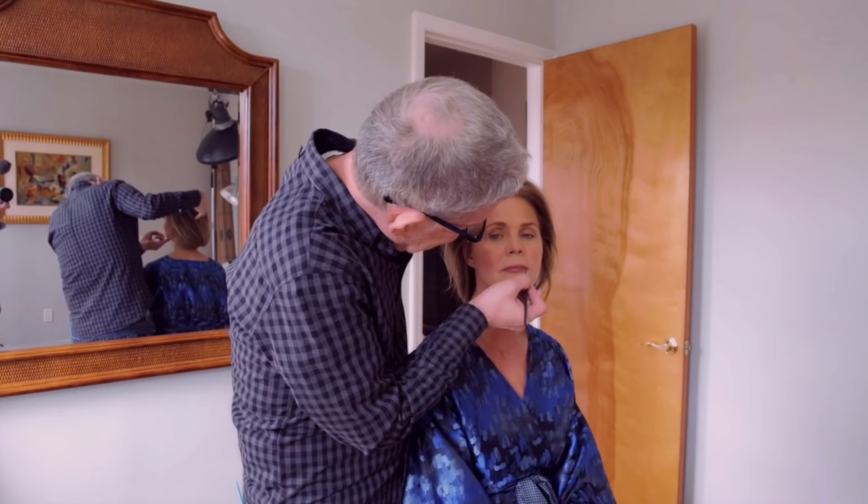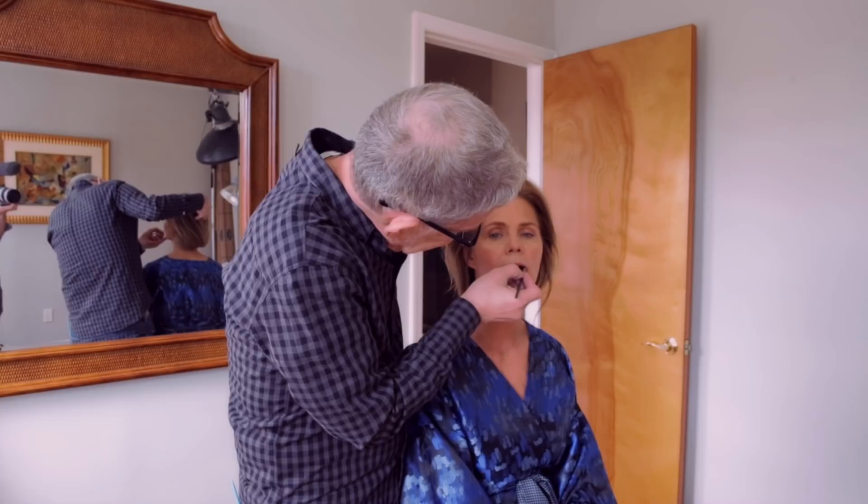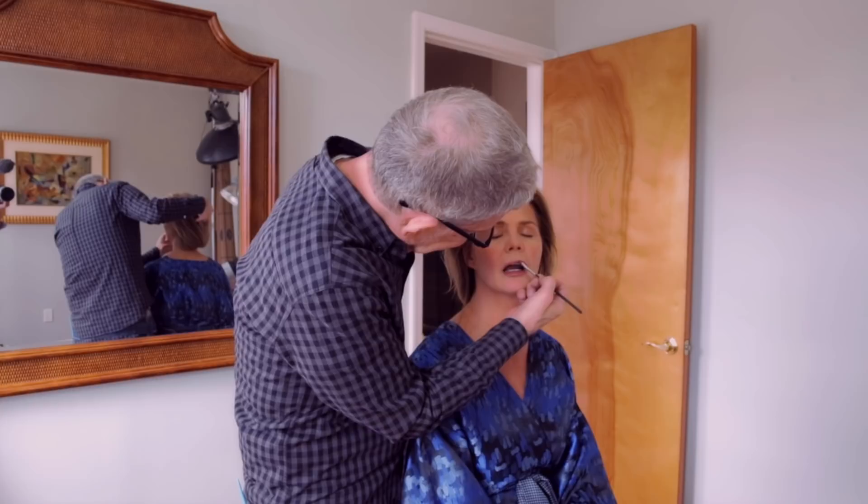Yeah, I always say God makes no mistakes. God makes no mistakes. Well, he certainly didn't with you, my dear. Give me a little space, I'm going to go just underneath. I'm really just adjusting color. This is nothing more than color. It's not like laying a big layer of lipstick on her lips.